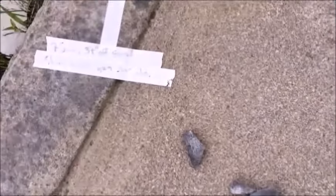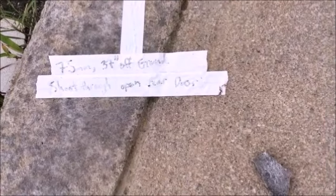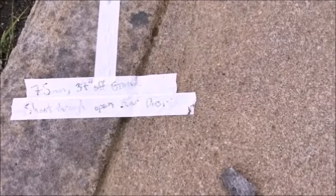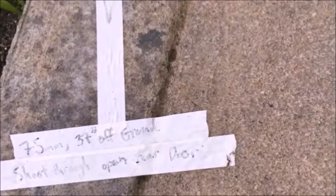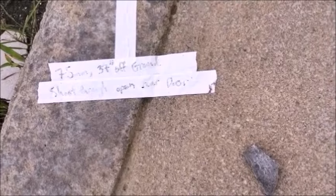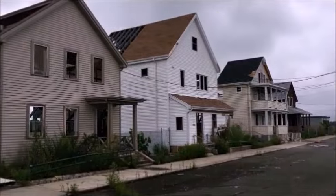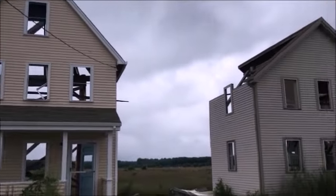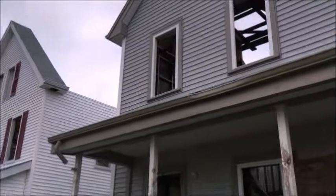There are actual stage directions — filming directions — still taped to the sidewalk. It says: '75 millimeter, 37 feet off ground, shoot through open rear door.' Three years later, there are still filming instructions taped to the sidewalk.